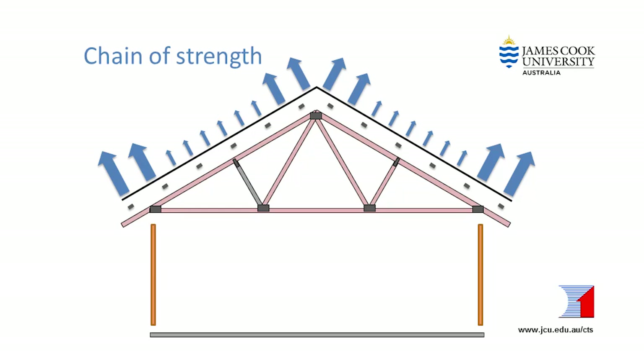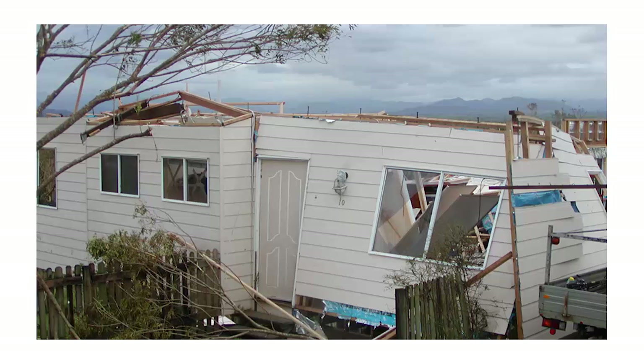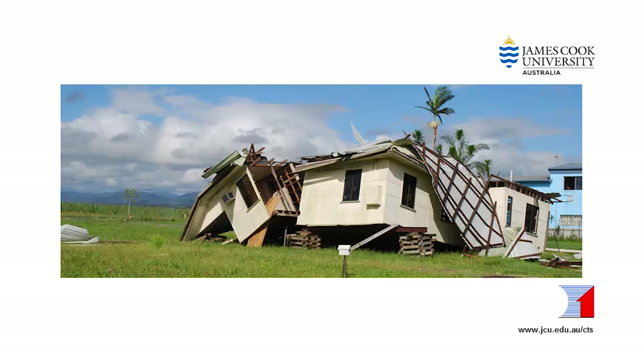The secret to keeping the roof on is to ensure that there's really good tie-down from the roofing all of the way down to the bottom of the house. The roofing must be anchored to the battens, and in most cases that's done really well. But then the battens need to be tied down to the rafters or trusses, and then the trusses have to be tied down to the walls, and the walls have to be tied down to the floor, and the whole house anchored strongly to the ground.